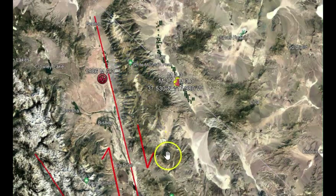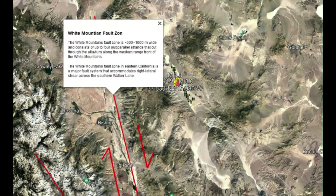You can see the direction that the east side of this fault system runs — it's about 1,000 meters wide and about 500 kilometers long. It also says here that it is a right lateral shear zone and it goes across the Southern Walker Lane.